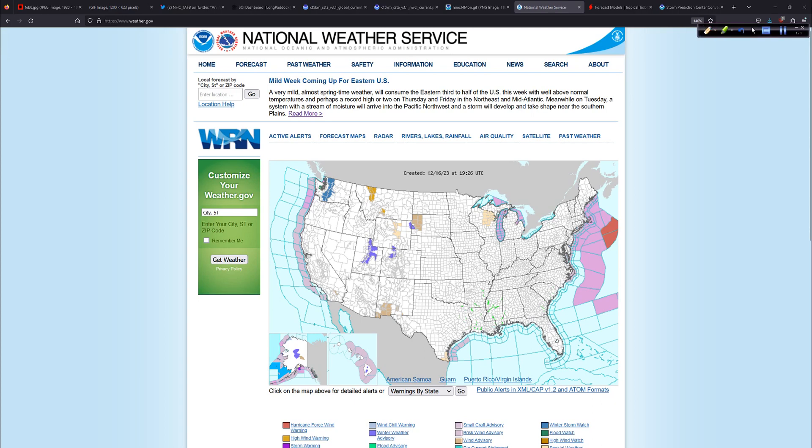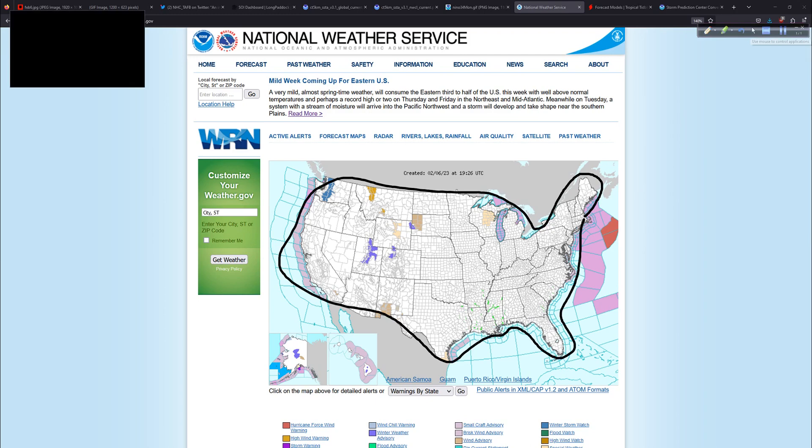Real quick as we wrap things up: there are the hurricane force wind warnings well offshore in the open Atlantic. It matters for any shipping interest out there — hopefully no sailboats. Any of the big cargo ships are going to want to know about that interesting red color that you don't often see outside of hurricane season. Luckily, in this case, this particular storm is well offshore. Notice the rest of the lower 48 here — pretty darn close to blank.